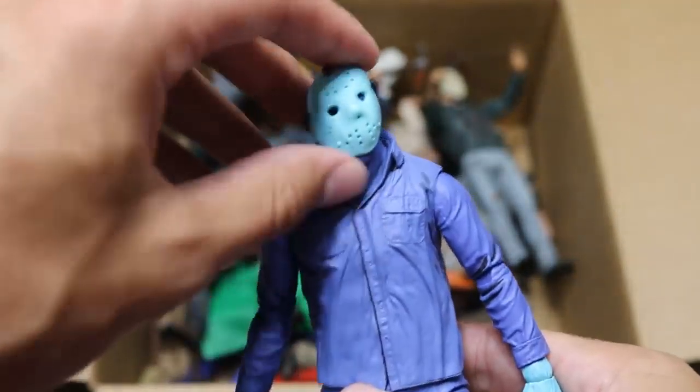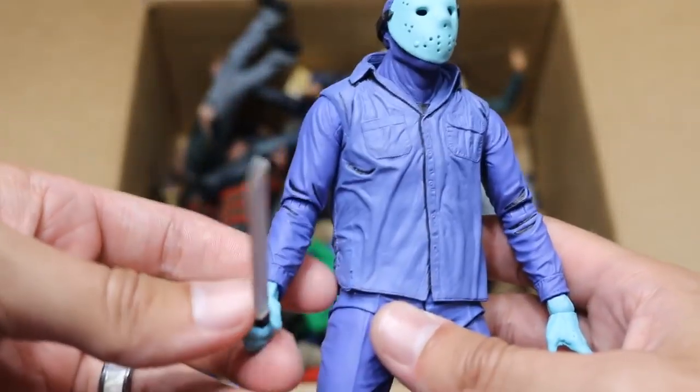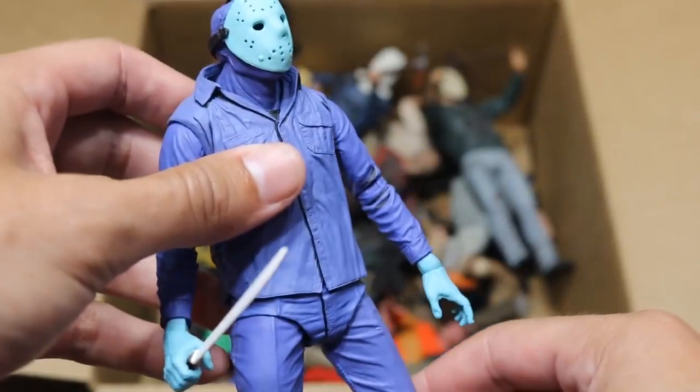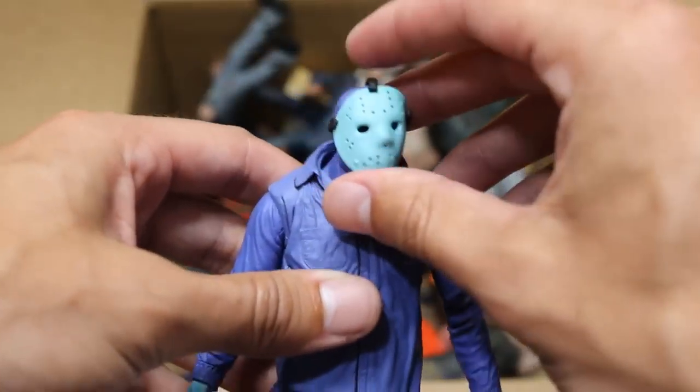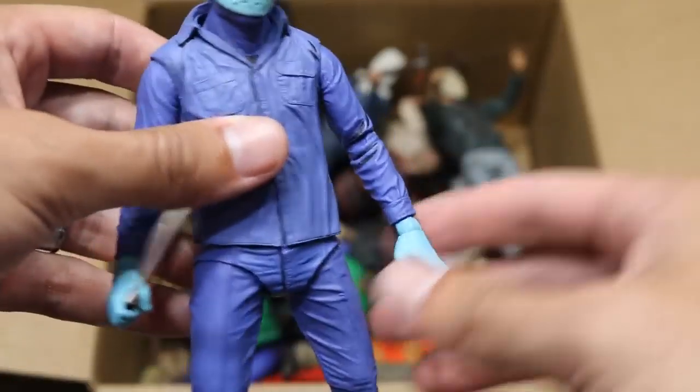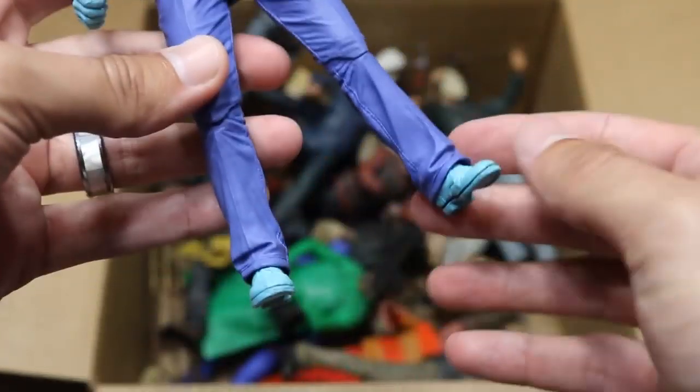Next up we have the Nintendo version of Jason right here. This is the way he looked in the video game. It's not my favorite figure — it's a bit deformed. You can see the mask is a bit warped; I think that was NECA's fault, not mine. You see the machete is like a white color, and he's got a bunch of blue tones and stuff. Not my favorite figure of Jason, but it's a cool one to have in the collection.